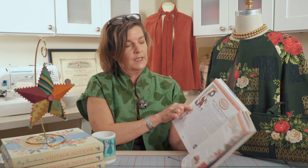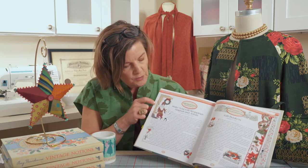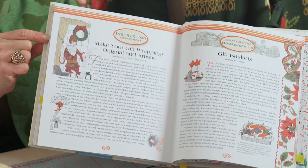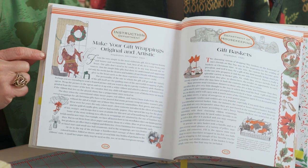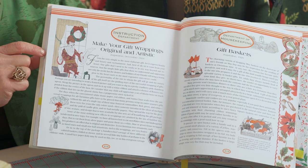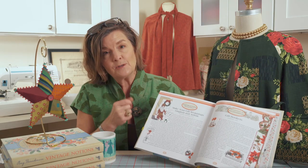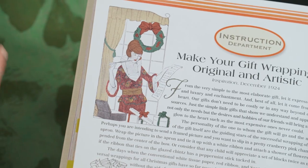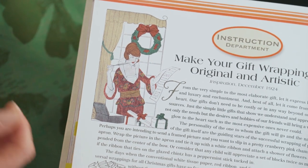Moving on — you'll see here we have 'Make Your Gift Wrappings Original and Artistic,' and again a beautiful recolored image from the department of instruction. In this lesson they talk about using handkerchiefs as wrappings for gifts.